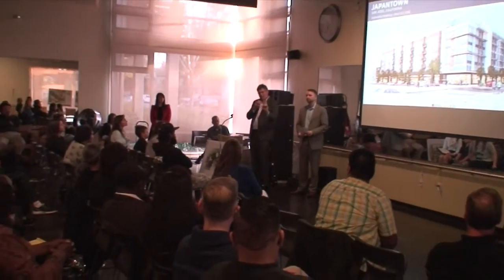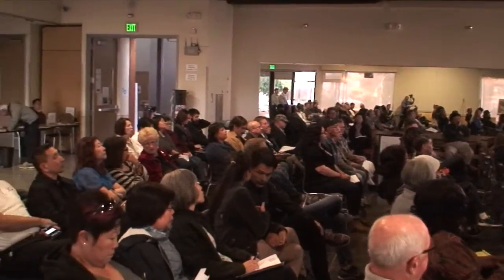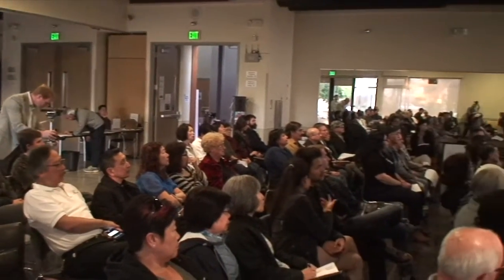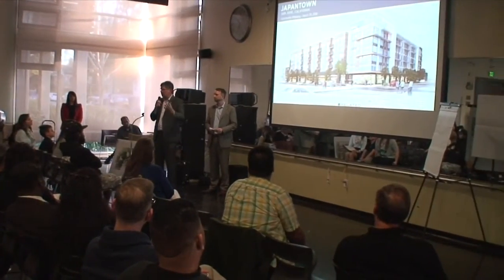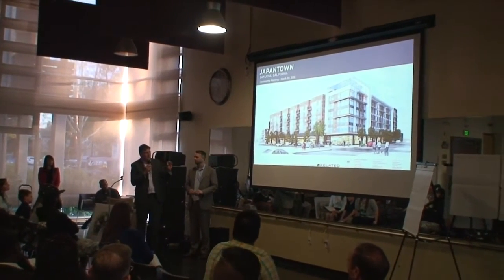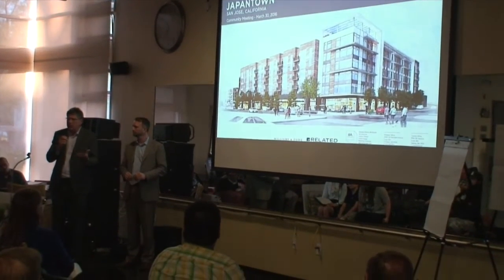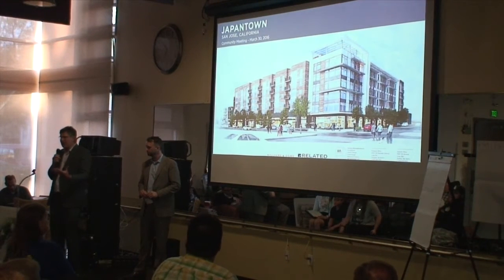I want to add two more points. The question that always comes up is when — when is this going to happen? We're probably going to be finishing design and permitting through the end of the year and starting construction in the first quarter of next year. And regarding the number of units and amount of parking, we've actually increased the parking ratio for the building since our last meeting, trying to maximize as much parking as we can for the residents.